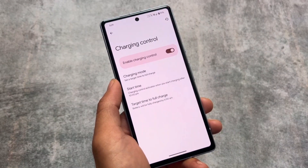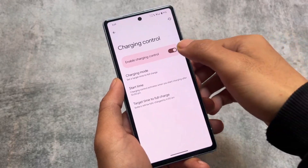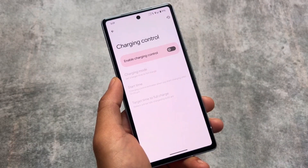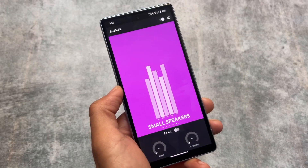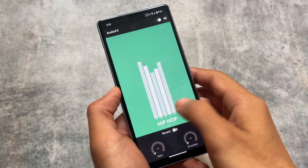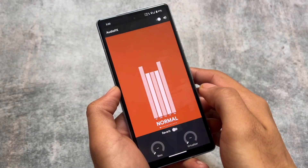There are also some charging control options available, which is one of the most useful features — I'm not exactly sure how many of you will use it, but it is there. Last but not least, there is also an audio mode called AudioFX built in by default. It's quite popular yet underrated and is already available in many devices by default in LineageOS. These were some noticeable features I just wanted to let you know about.